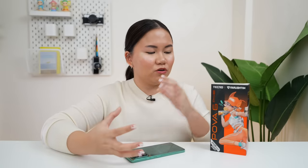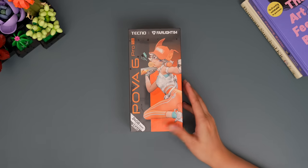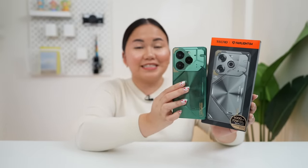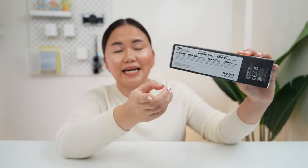So I am guessing hindi masyadong nalalayo yung presyo ng 6 Pro ngayon. This is how the packaging looks like, and here is what it looks like at the back — it's literally the size of the phone, kumbaga life-size image. Saktong-sakto. And of course, yung list of specs sheet niya, nandito rin naman sa gilid.